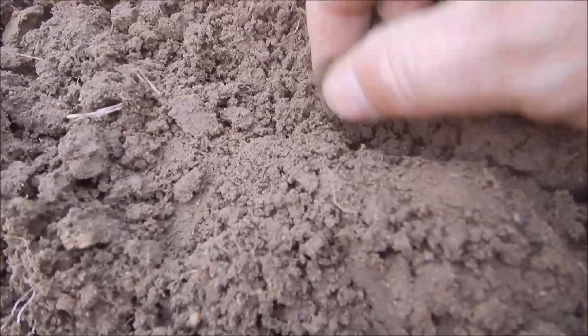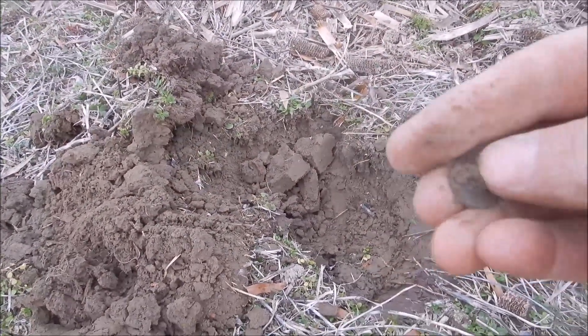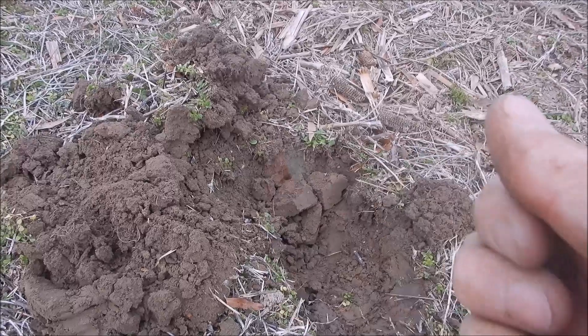Came up a 49 - you can see it right here in the dirt - and it's another button. Cool!